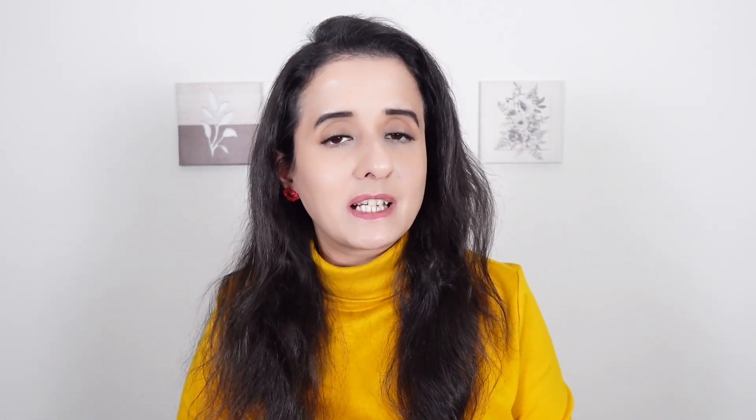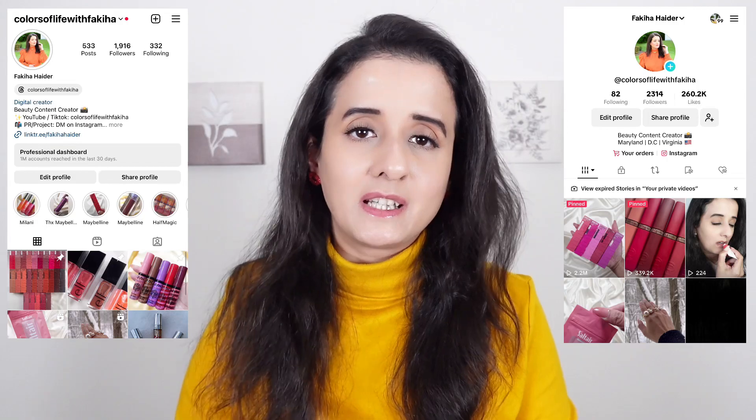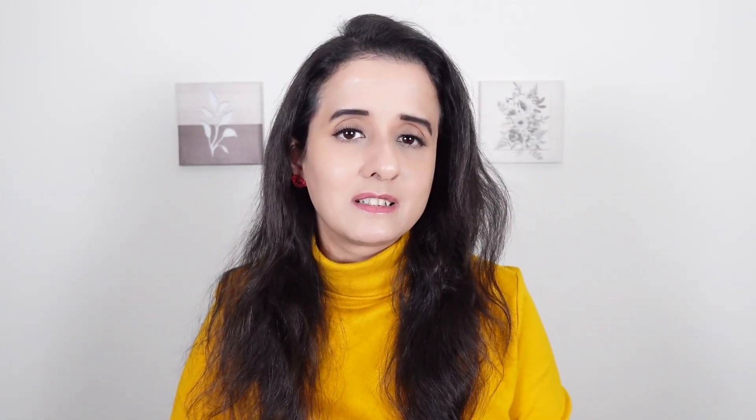Here is the end of my video. If you guys liked it, give me a thumbs up and do comment down below. Don't forget to subscribe to my channel and follow me on my TikTok and Instagram. See you in the next video — until then, goodbye!